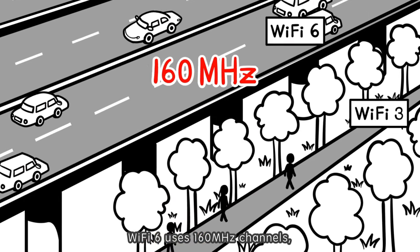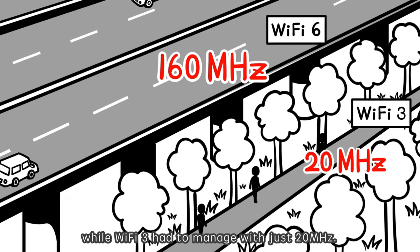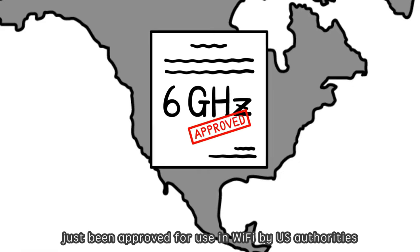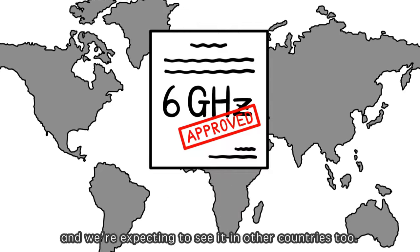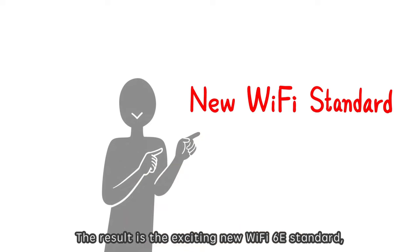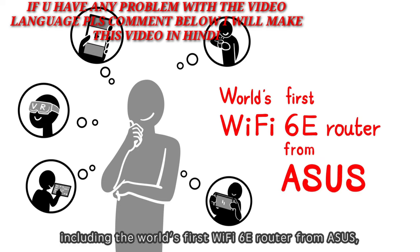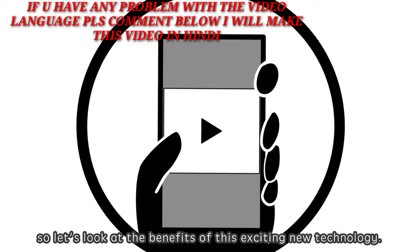Wi-Fi 6 uses 160 MHz channels, while Wi-Fi 3 had to manage with just 20 MHz. And now there's something even better. The 6 GHz radio spectrum has just been approved for use in Wi-Fi by U.S. authorities, and we're expecting to see it in other countries too. The result is the exciting new Wi-Fi 6E standard, which will revolutionize Wi-Fi. Products are on the way, including the world's first Wi-Fi 6E router from Asus.